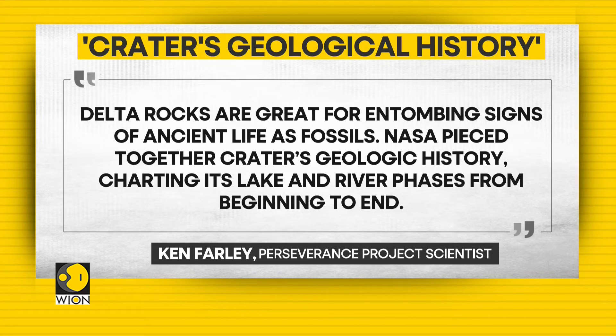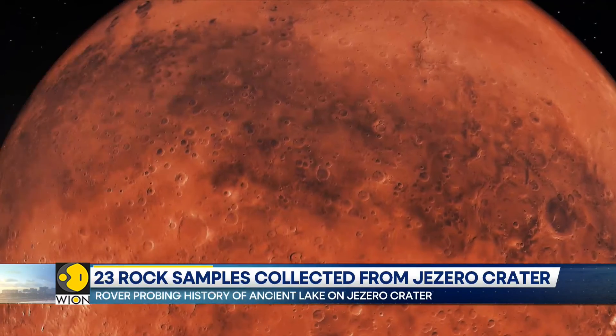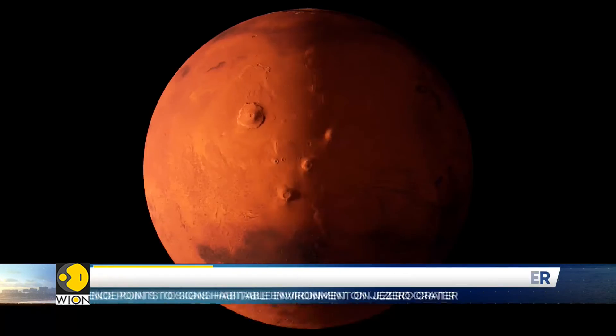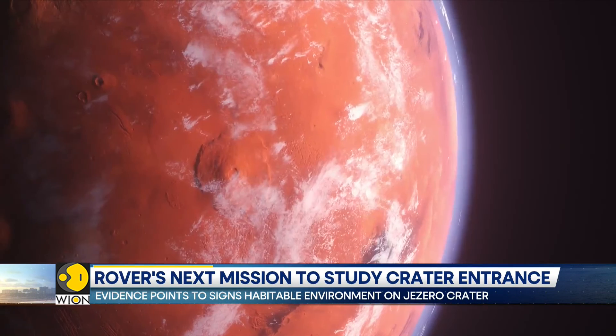NASA has pieced together the crater's geologic history, charting its lake and river phases from beginning to end. Scientists further say that conditions are ideal for finding signs of ancient life on Mars, with pieces of evidence also pointing to a watery, habitable environment on the crater.